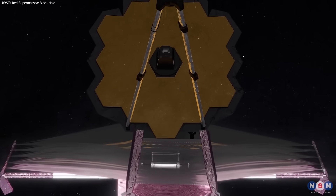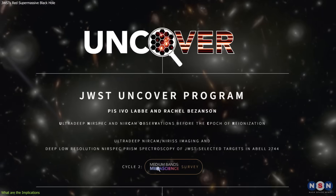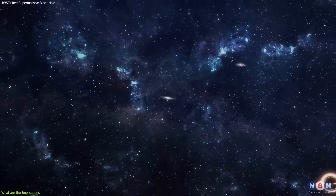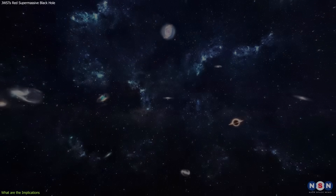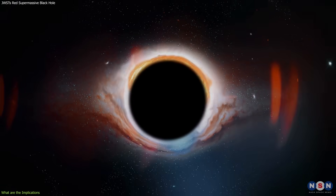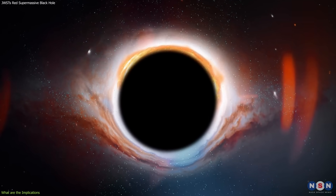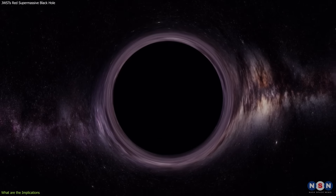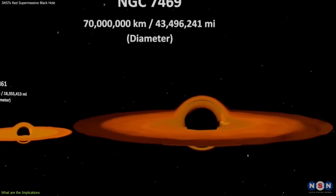This discovery is a remarkable achievement for the James Webb and the astronomers who made it. It is one of the first results from the UNCOVER program, and it is also important for understanding the formation and evolution of supermassive black holes in the early universe, as well as their role in galaxy formation and cosmic history. Supermassive black holes are found at the centers of most galaxies, including our own Milky Way.